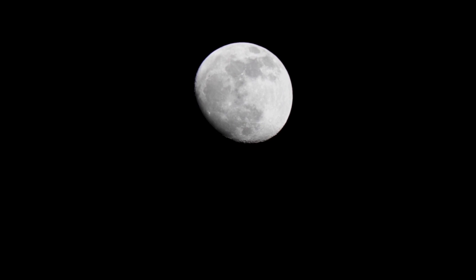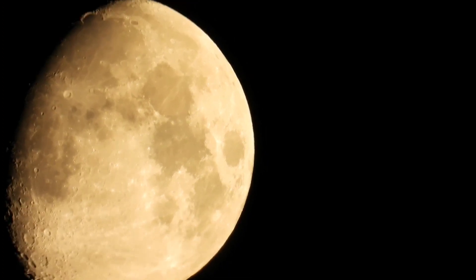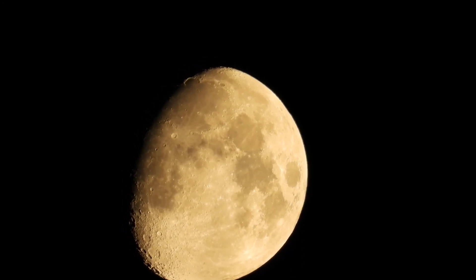46. The concept of moon bases or lunar colonies has been explored as a potential future step in human space exploration. 47. The moon's gravitational pull on Earth creates tides in our oceans.